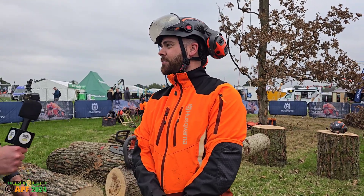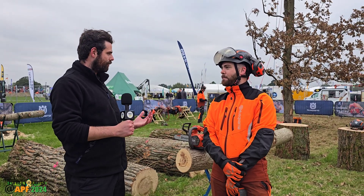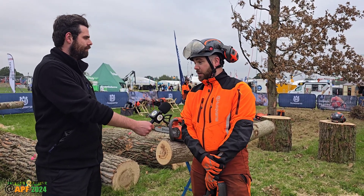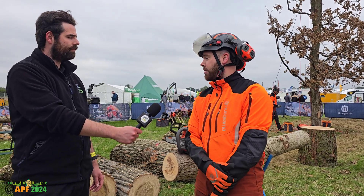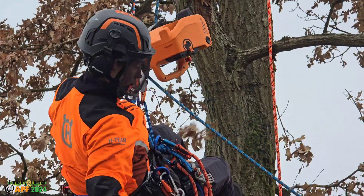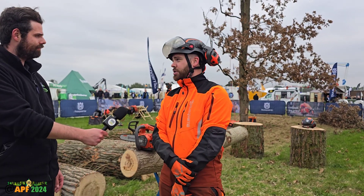Husqvarna, as always, has a big area and is a major sponsor of APF. What are you showing off? We've got many new things — obviously the new battery system, new battery chargers, new battery machines, not just from the urban forestry side but also from the grounds maintenance side. We have Joe in the tree right now with the new power ascender, which is a fantastic addition to our battery system.